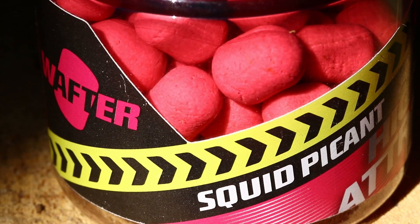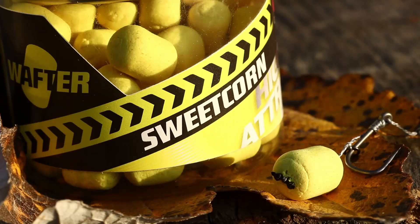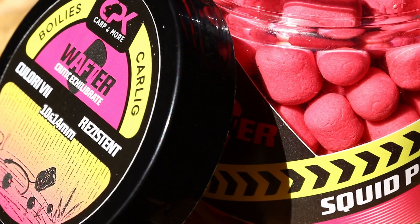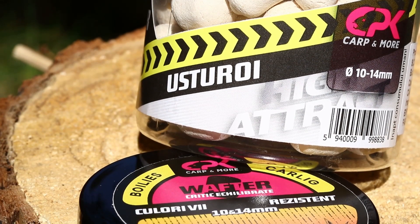Impactul vizual este unul puternic prin gama de culori pe care o punem la dispoziție, iar aromele folosite sunt foarte eficiente. Ca să dau câteva exemple: căpșună, sweet corn, krill, squid picant, sau puteți încerca aroma de lămâie sau de usturoi pe o culoare de alb deschis.